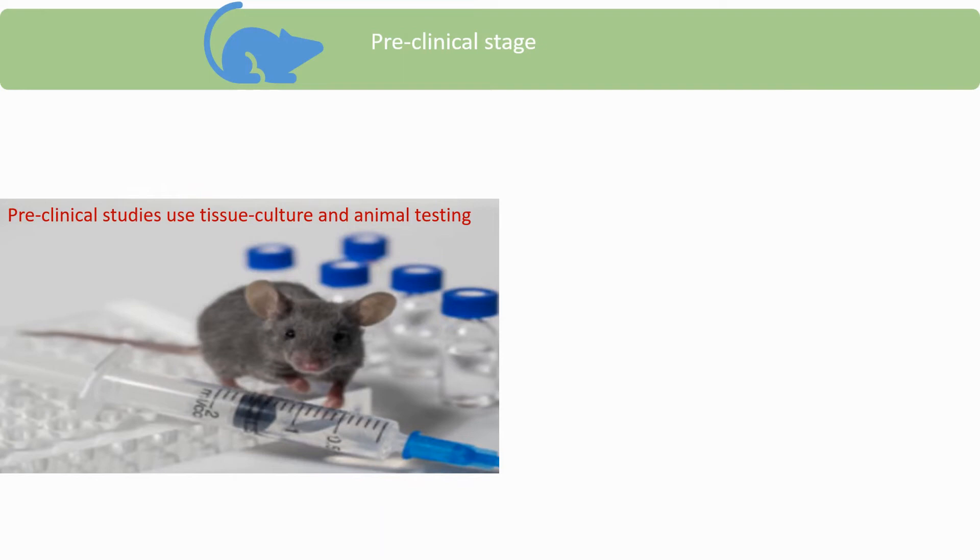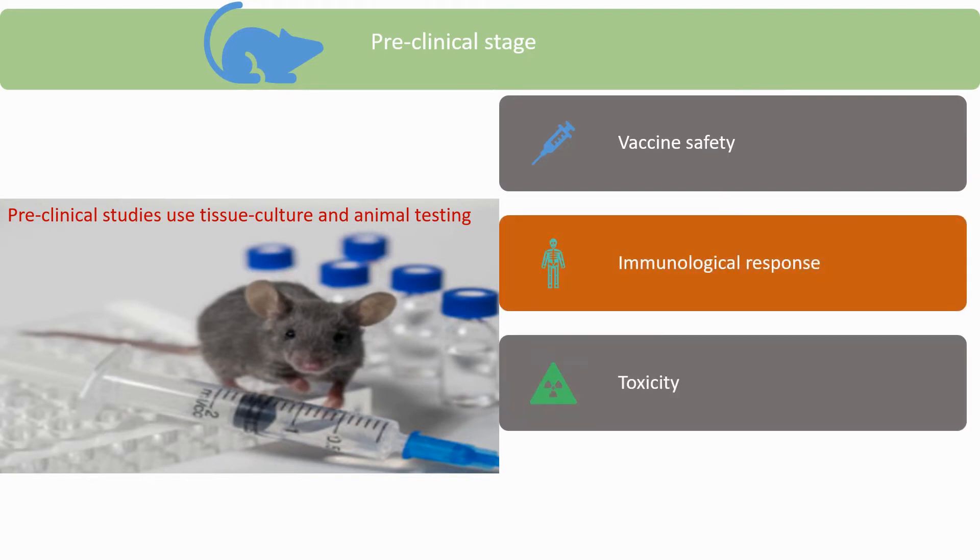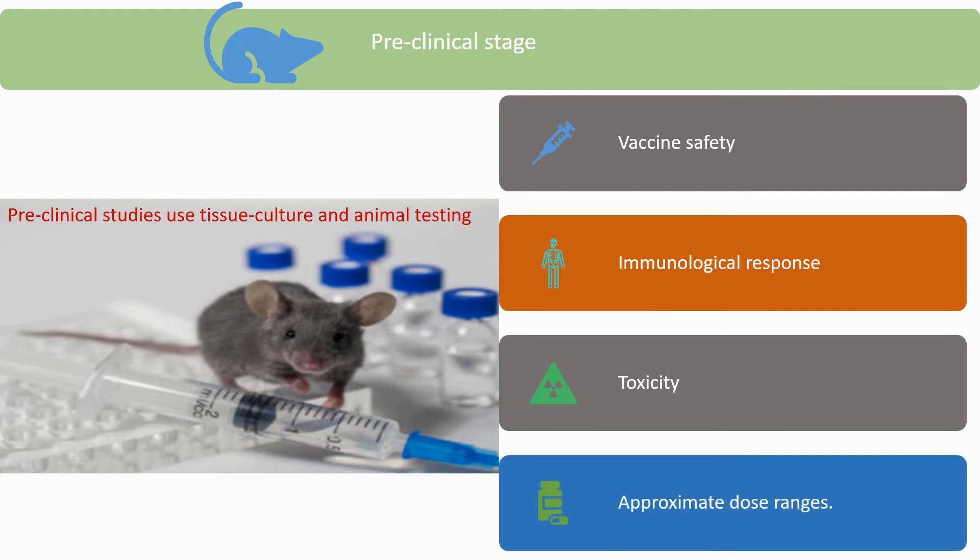The preclinical stage uses tissue culture and animal testing to assess vaccine safety, immunological response, and toxicity, and also helps to determine approximate dose ranges.